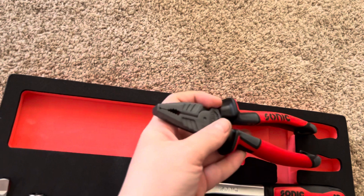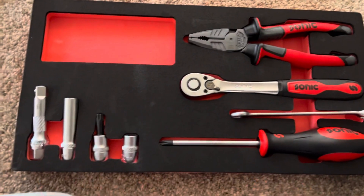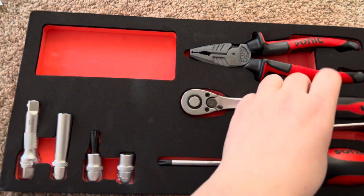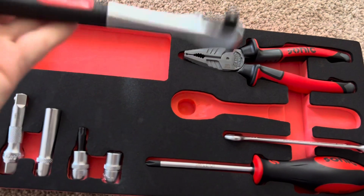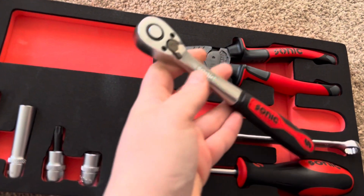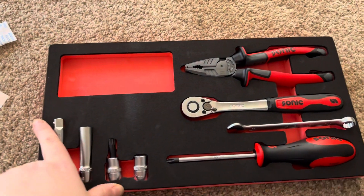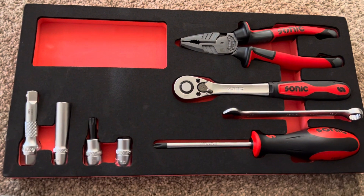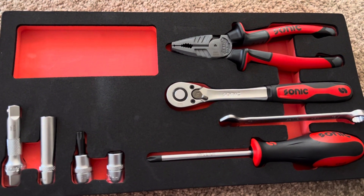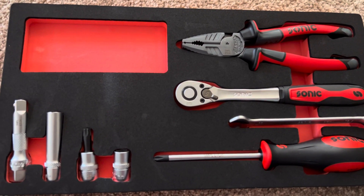Let me know what you guys think — if you've tried Sonic tools before, what do you guys have? I'll report back to you on this. I'll just switch out my Snap-on ratchet for this, though it might not be quite long enough for what I use, but we'll see. I'll let you guys know what I think. I'd appreciate it if you liked, shared, commented, and subscribed. What do you guys know about Sonic tools? Maybe it's more than I do and you can tell me about them. With that being said, I'll catch you guys in the next one. Bye!